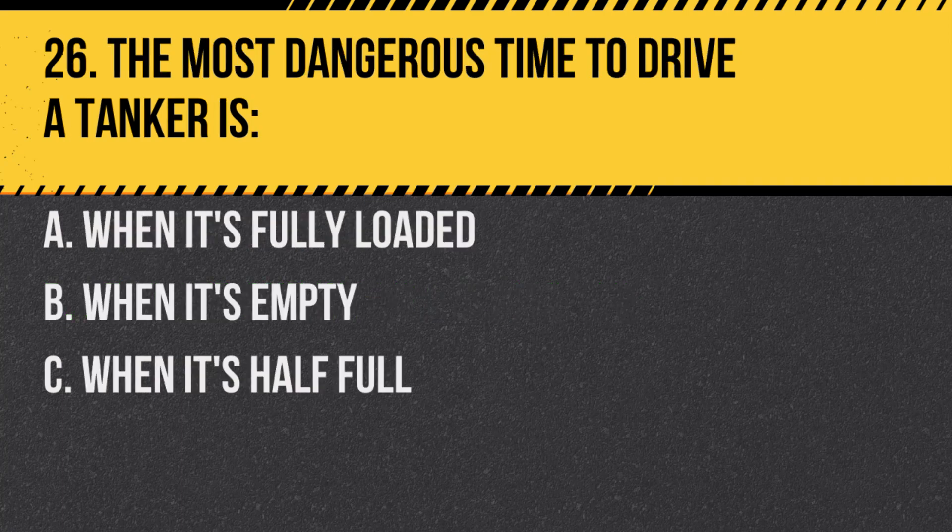Question 26. The most dangerous time to drive a tanker is: A. When it's fully loaded. B. When it's empty. C. When it's half full. Answer: C. When it's half full. The movement of the liquid in a partially filled tanker can make it unstable.